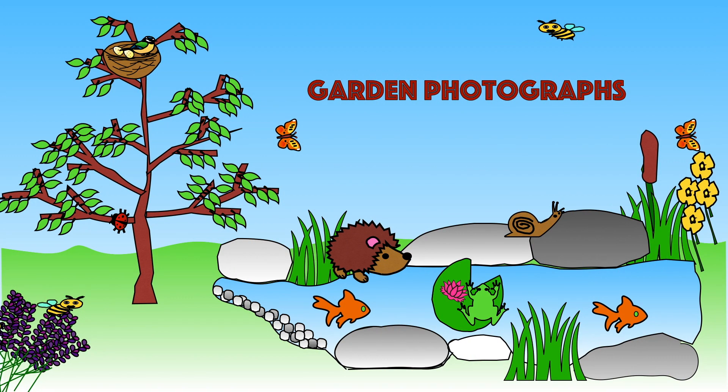Let's have a look at some of the photos I've taken of animals and plants in my garden.